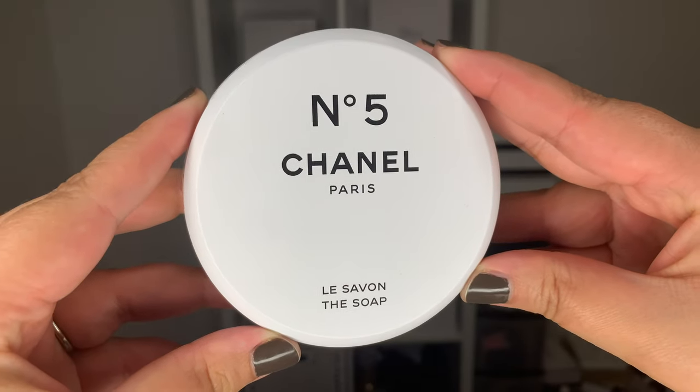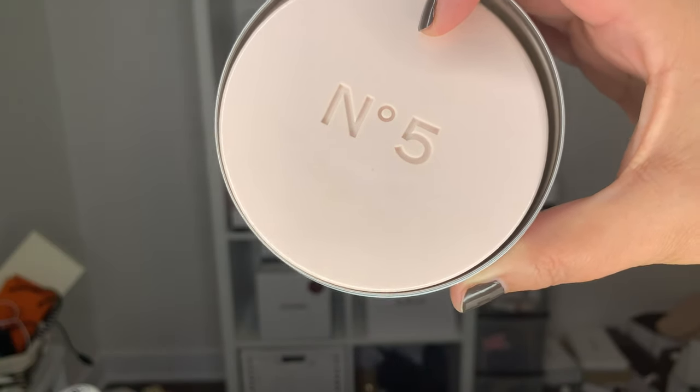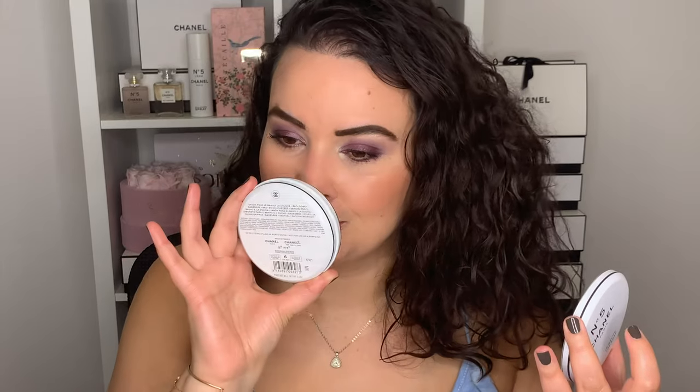The next item from the Number Five Factory is the soap — the classic Number Five soap but in a different tin. This smells so good: so flowery, so powdery, so clean, and there's a hint of bubble gum. You don't even have to open it all the way; just open it a crack and you get this waft of flowery perfume. Once I use up the soap I might use the tin to hold jewelry or makeup — it's metal, so things won't get squished.